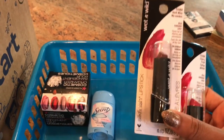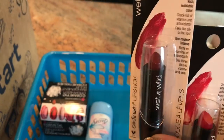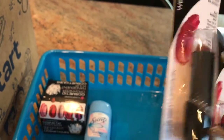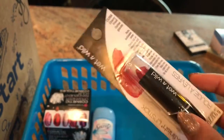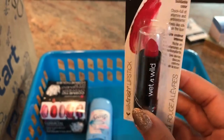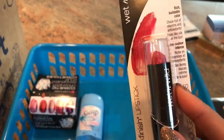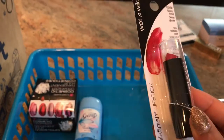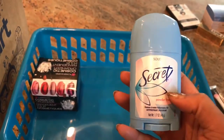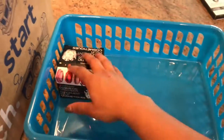I also picked up these Wet n Wild silky finish lipsticks. This one is in the color Dark Dark Wine — it's so pretty, nice and vampy and deep. Then there's also this one in Cherry Frost, a beautiful true red color. I'm actually going to be doing a get-ready-with-me video using all drugstore products, so be on the lookout for that. I'm also out of deodorant so I picked up this Secret Powder Fresh solid — not my favorite but for a dollar I'll take it.